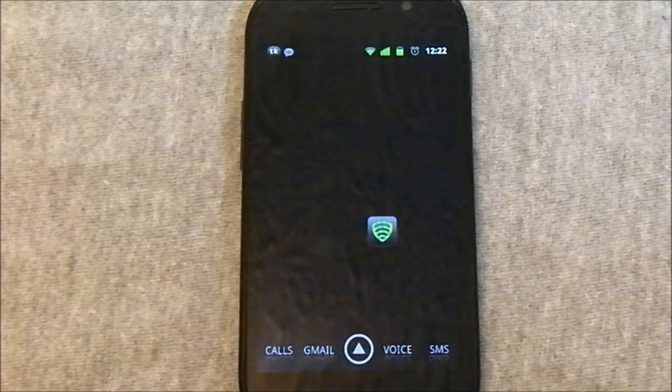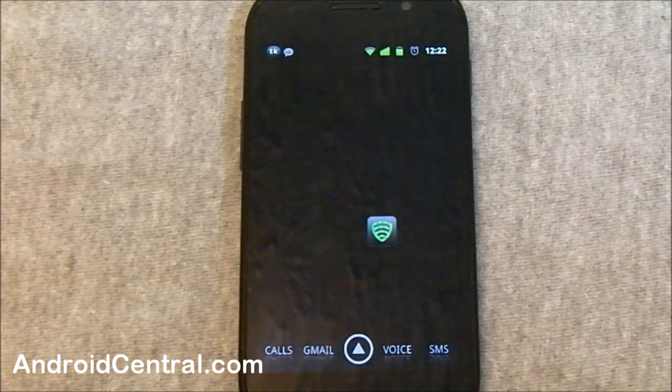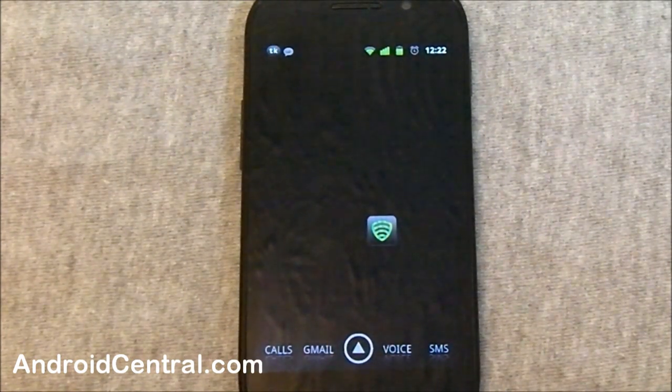Hey everybody, Jerry from Android Central here. I want to take a few minutes and show you the new feature in Lookout. They gave us an early build to play with so we could write about it and get you guys ready for it. It's called Safe Browsing. It's part of the premium package — I'll let you read and see what that's going to cost you and make your own decision. I'm only showing you how it works.